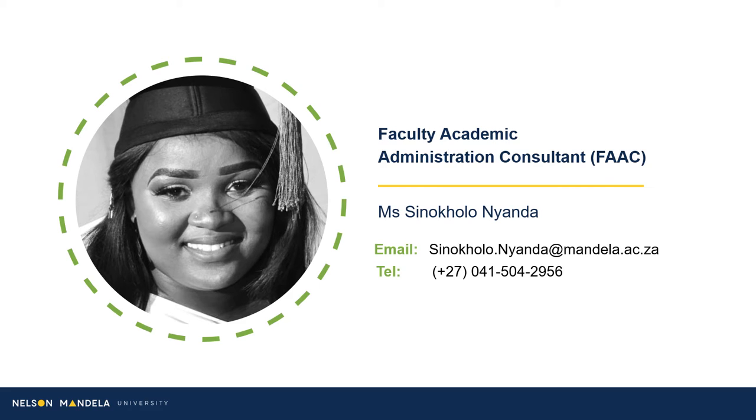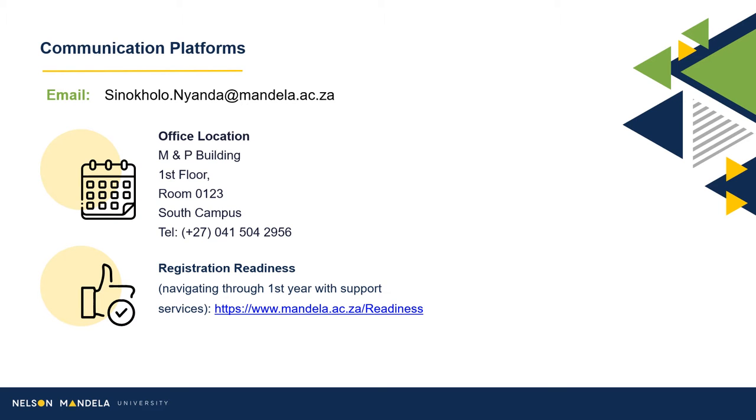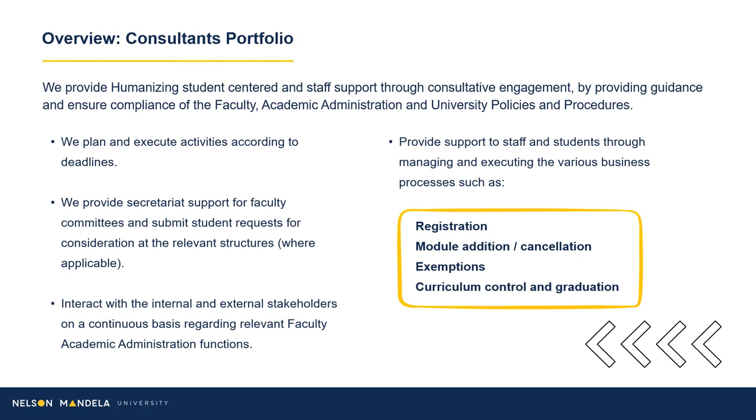Introducing you to your Faculty Academic Administrative Consultant, an accompaniment on your journey toward qualifying. Should you have any questions or uncertainty, please contact your consultant via email. A registration readiness webpage has been created, providing further details and support service information. Your Administrative Consultant plays an integral role in you reaching your finish line. Our Faculty Consultants provide humanizing, student-centered and staff support through consultative engagement, assisting with registration, module amendments, and graduation, to name a few.